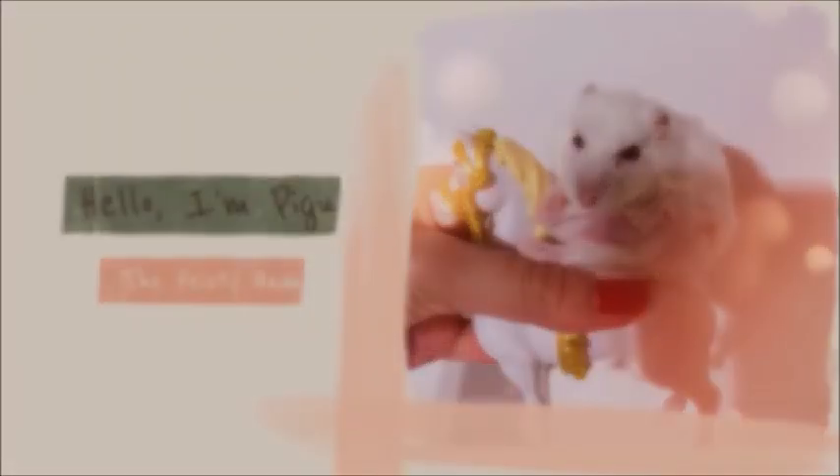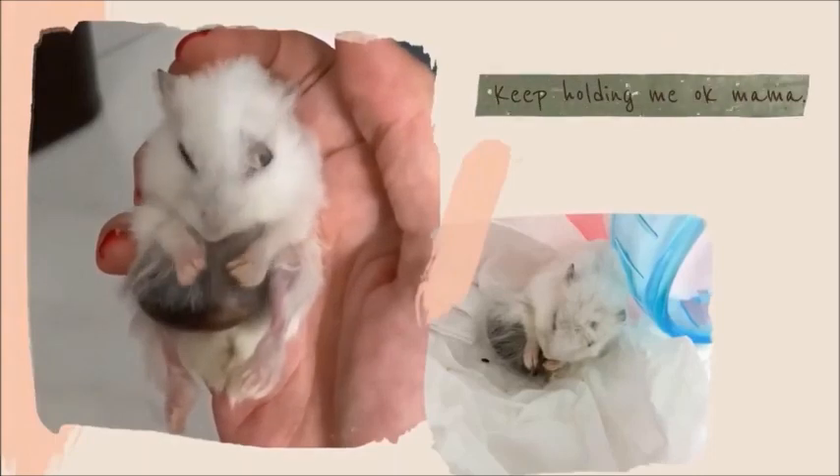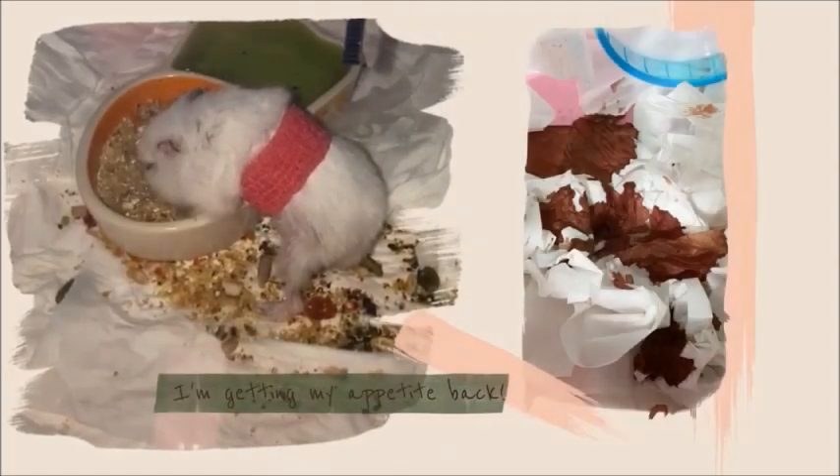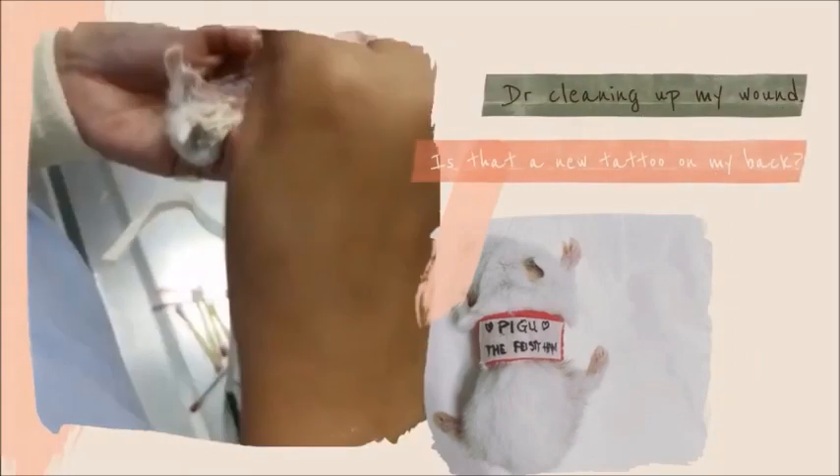The hamster's name was Pigou. The owner had created a memorial video for Pigou. Pigou's owner did not want any surgery as her hamster might die on the operating table. I had earlier advised surgery. Soon, the bulgy hematoma ruptured — blood and tumour tissues splattered on the hamster's face and body. She rushed to an emergency vet and came to me the next day.